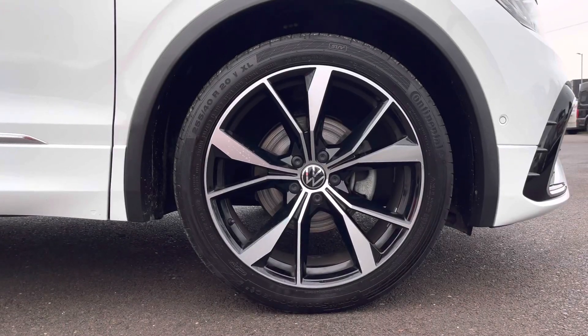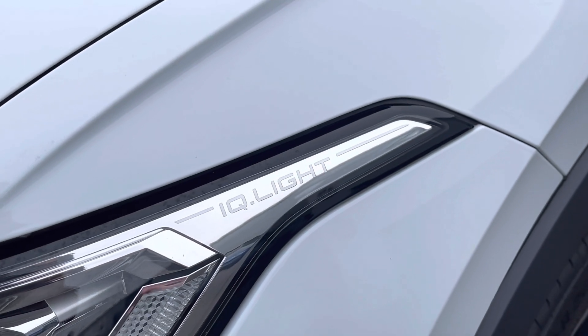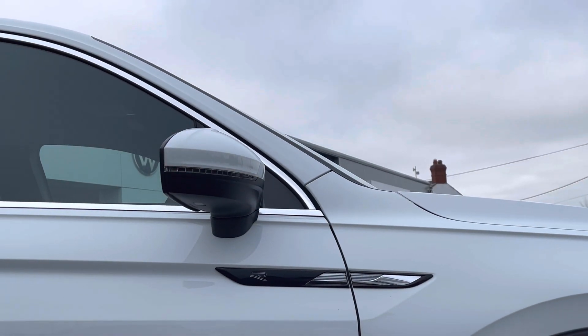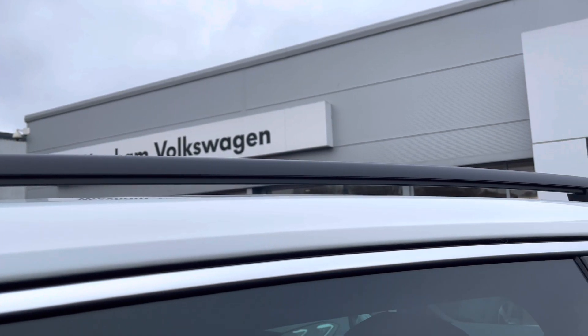We have the 20 inch Mazzano black diamond turned surface alloy wheels. On the front we have your IQ lights, and we have your electric folding exterior mirrors providing additional safety for your vehicle, as well as your black fitted roof rails.